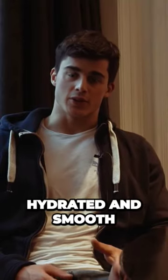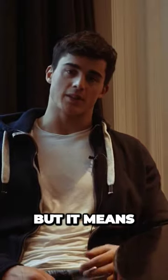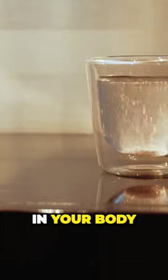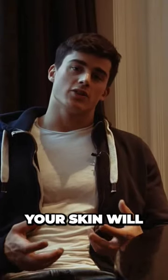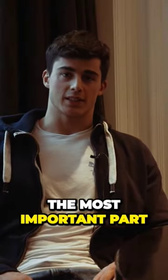Good skin is skin that is hydrated and smooth. This doesn't simply mean drinking lots of water, but it means more like maintaining the correct electrolyte balance in your body. In this way, your skin will be supplied with water from inside, and that's the most important part.